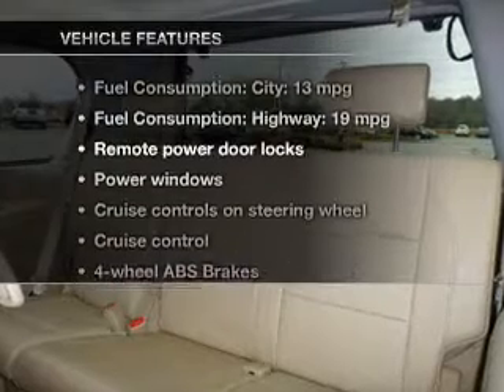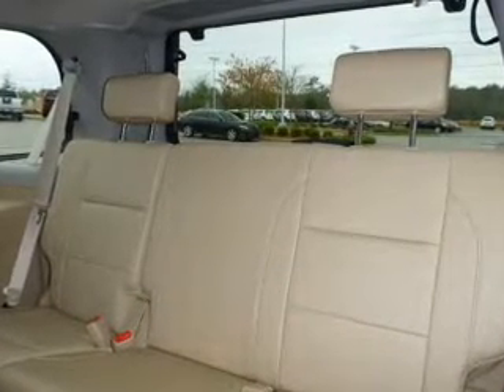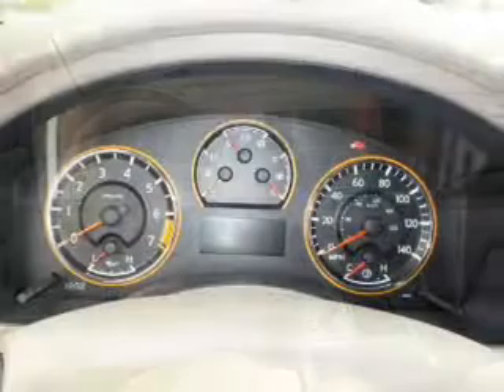Plus enjoy these notable features that are included in this vehicle: keyless entry, leather seats, power door locks, power windows, cruise control, AM FM stereo with multi-disc CD player, and power mirrors.